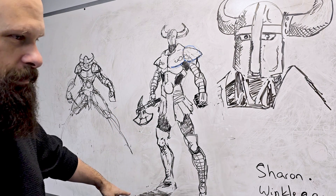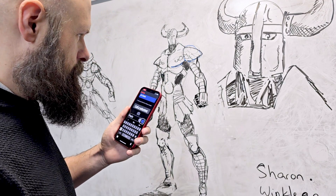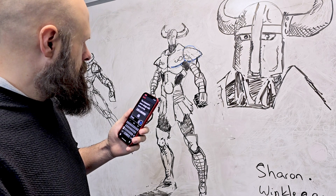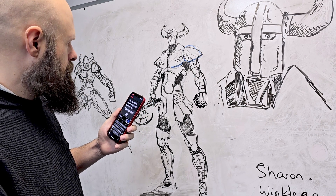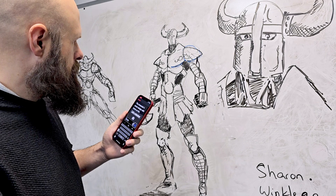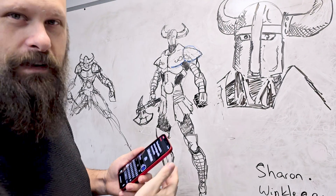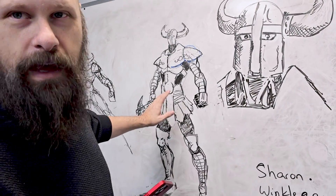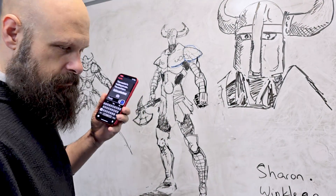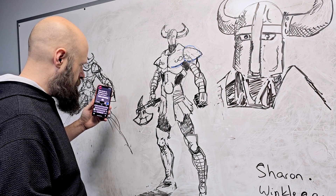It got it pretty spot on, except the eraser at the bottom is just shadowing. I ask: 'What area of the world does it look like this character is from?' Be My AI responds: 'The character's armor design with horns on the helmet is reminiscent of what is often popularly associated with Viking or Norse warriors. However, it's important to note that such depictions are not historically accurate and are more a creation of modern media and fantasy genres.' I ask: 'What type of weapon is he holding?' Be My AI responds: 'The warrior is holding an axe. The axe has a curved blade and a pointed spike on the opposite side, which is a typical design for a battle axe.' There you go — battle axe, got it.